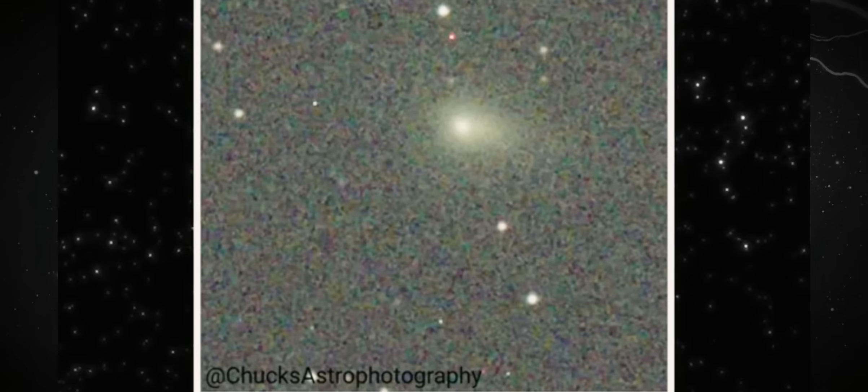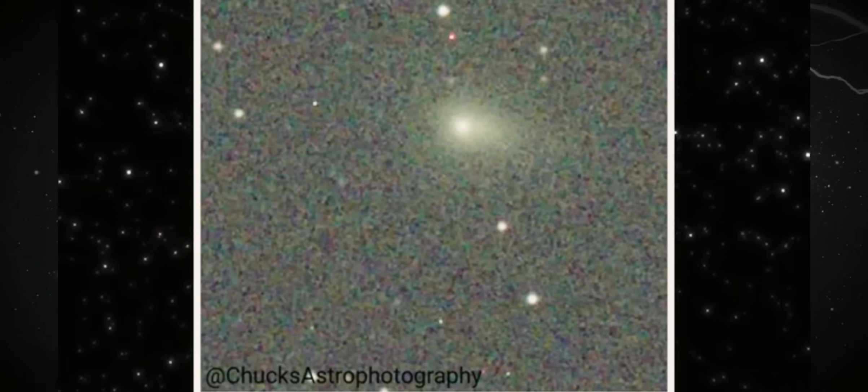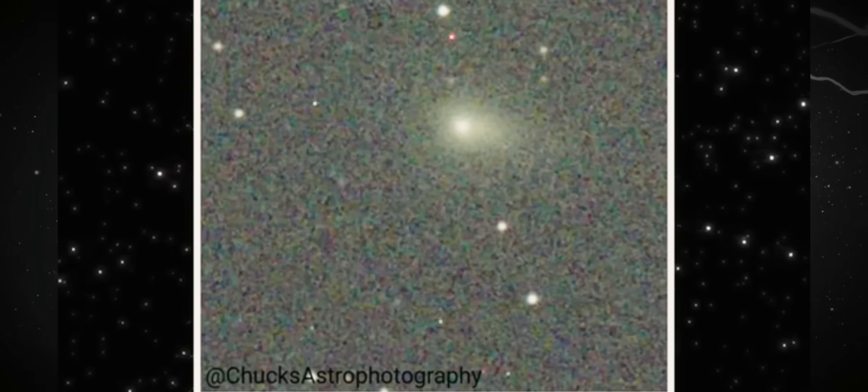It doesn't radiate symmetrically. It doesn't blend with the star trails. The object maintains its intrinsic shape, while the background, with its perfectly point-like stars, assures us that the tracking is impeccable.